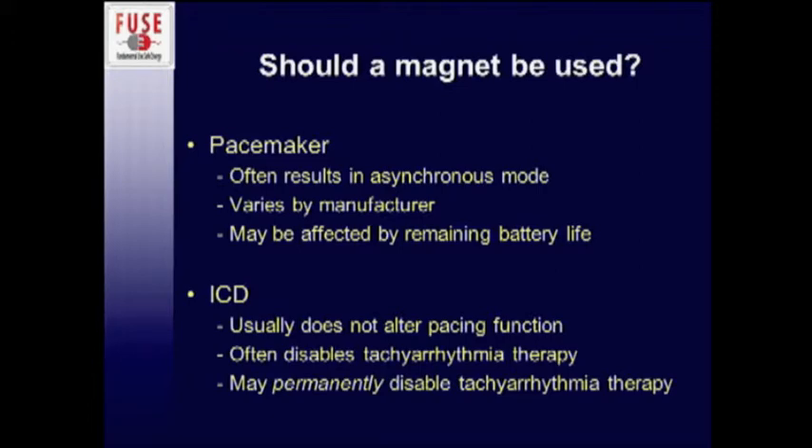Should we just throw a magnet on them? That's the common general consensus. For a pacemaker, you'll frequently get an asynchronous mode, but it varies a lot by manufacturer and can even vary by remaining battery life — the magnet is partially used to demonstrate how much time is left on the battery and will purposely change settings based on that. For an ICD, a magnet usually does not alter pacing function, it just removes the anti-tachyarrhythmia function, which is what you want. However, there are a couple of devices where you can actually permanently disable the shocking until it's actively reprogrammed — which would not be good to send a patient home with.